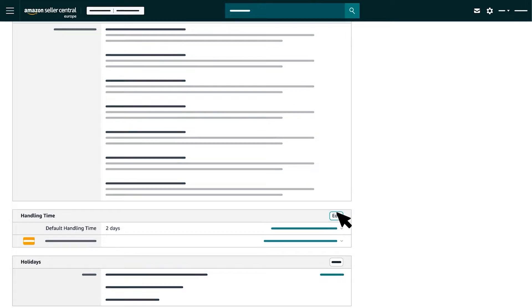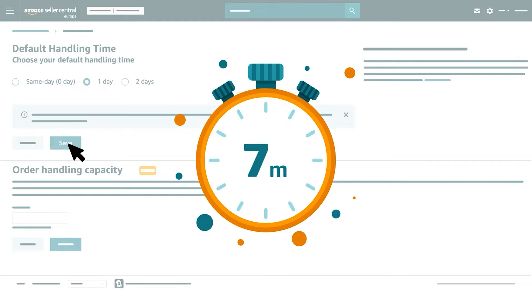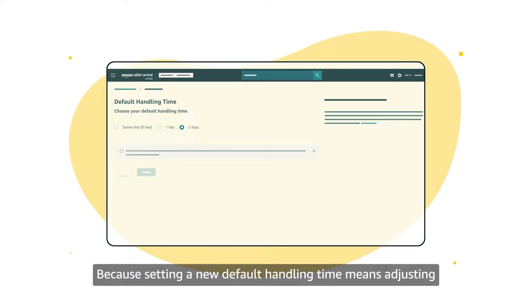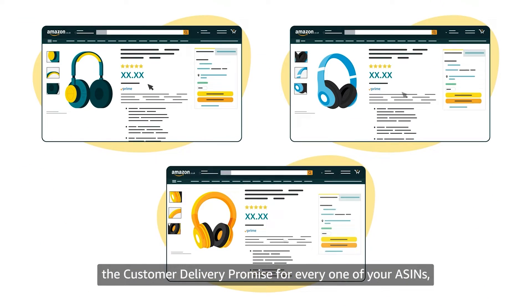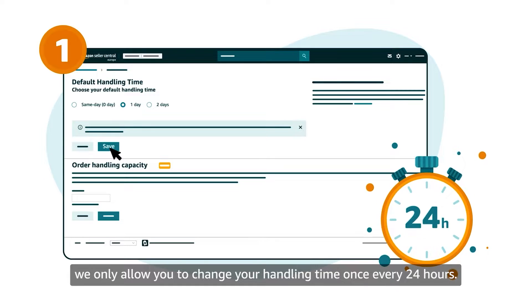If you haven't changed anything since creating your account, this will be set to two days. Select edit to the right, select the circle in front of one day under choose your default handling time, then select save. It may take up to 30 minutes for the new handling time to be reflected in your delivery promise, because setting a new default handling time adjusts the customer delivery promise for every one of your ASINs. We only allow you to change your handling time once every 24 hours.